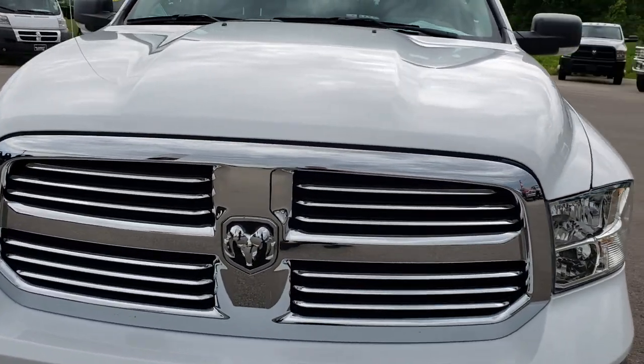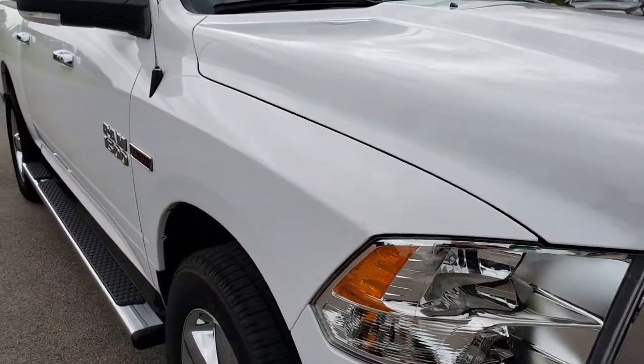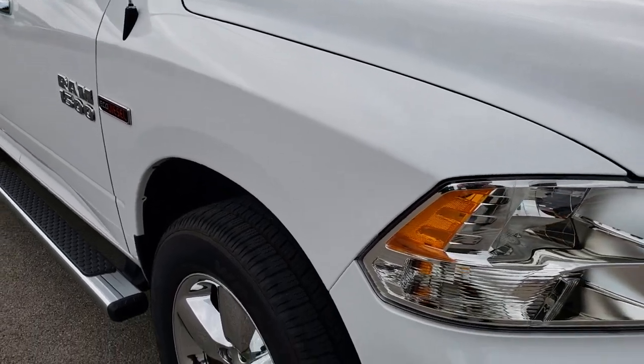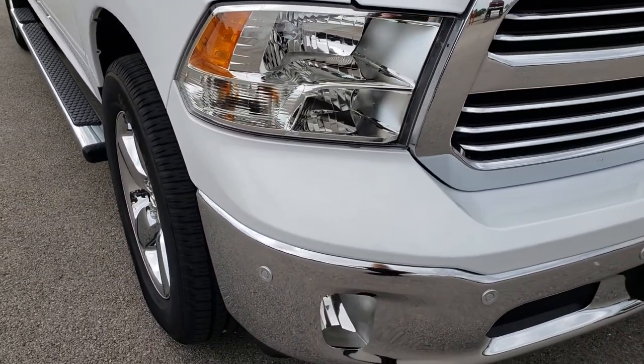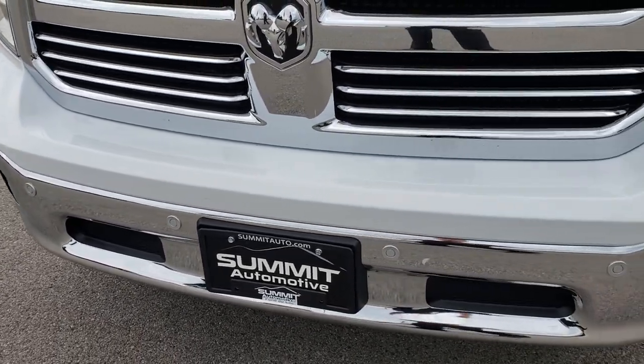Today we are checking out this super clean, like-new 2017 Ram 1500 Crew Cab 5-foot-7-inch short box. This truck has the 3.0 liter EcoDiesel V6 motor.